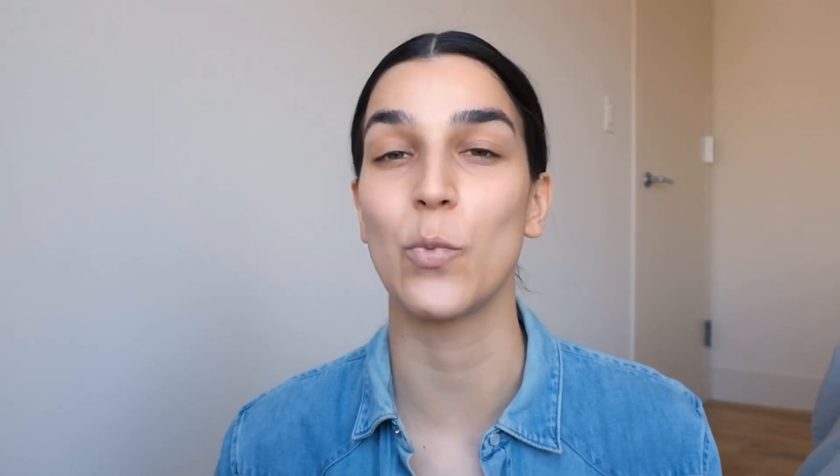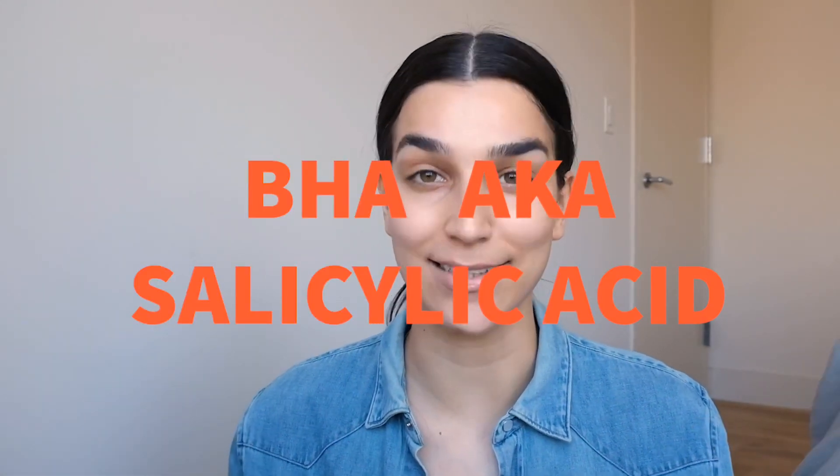I'm starting a new skin care series called Facts by Nats, where I do videos covering everything from very specific ingredient-level videos to product categories to how to do routines. I want to start it off by talking about my absolute favorite ingredient — the ingredient that got me into skin care. It single-handedly got rid of all the bumps on my forehead and throughout my cheeks, and it is none other than BHA, aka salicylic acid.